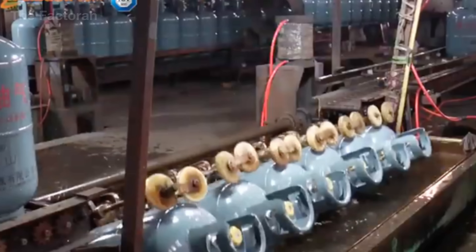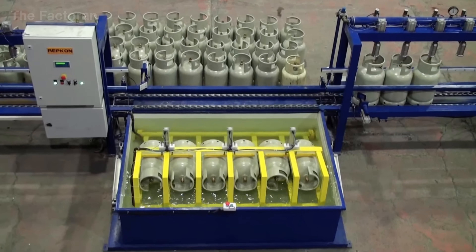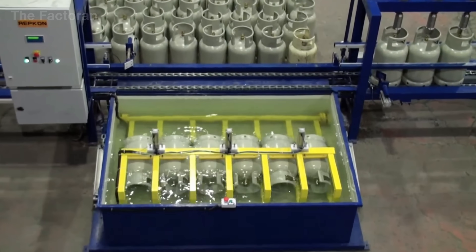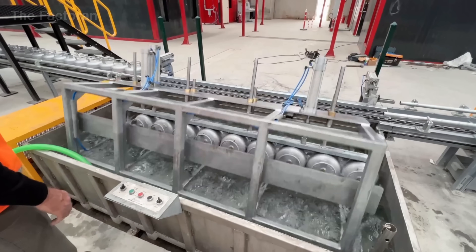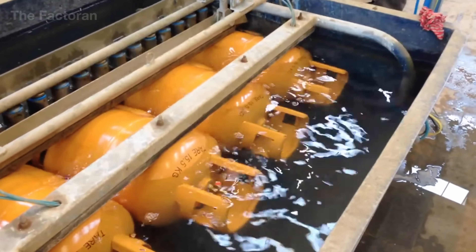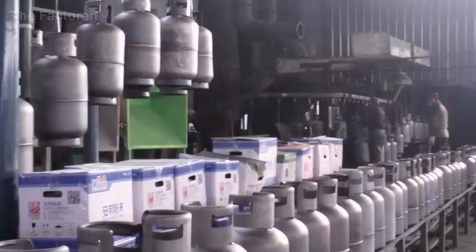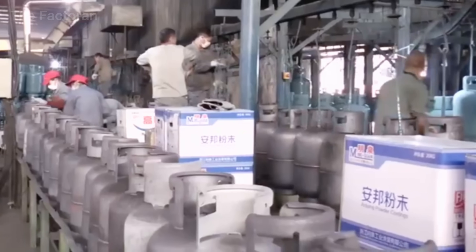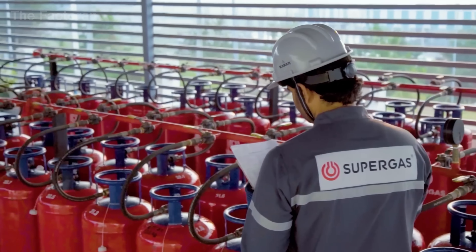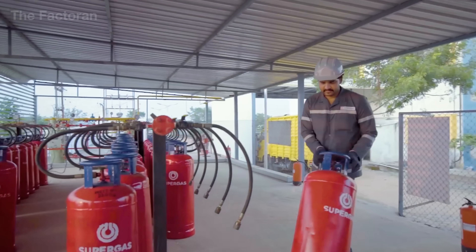Before entering the filling line, every empty cylinder must pass a leak test to eliminate any risk of failure. Each cylinder is pressurized with compressed air at a level far above its normal working pressure, then fully submerged in a transparent water tank. If even the smallest stream of bubbles appears on the surface, it indicates a microscopic hole in the shell or at a weld seam, and that cylinder is rejected immediately.